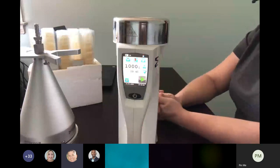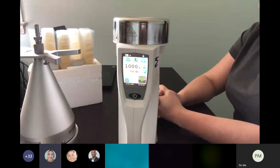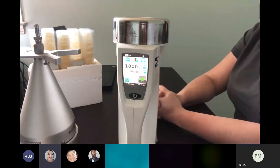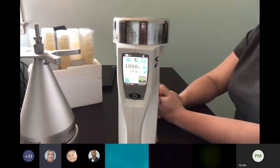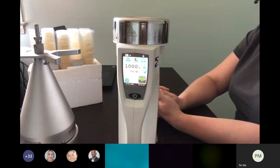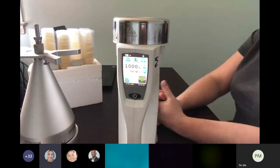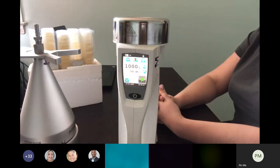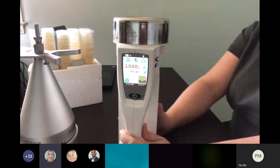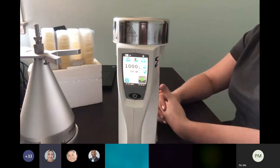Regarding turnaround time on calibration — typically about a two-week turnaround time, sometimes faster, but you would have that within 14 days — or about eight to ten business days normally. The instrument does come fully calibrated when you purchase it, so you're ready to go for a year from when you receive the instrument.